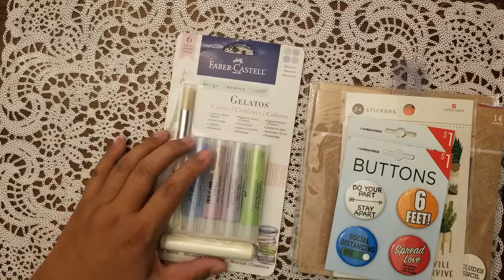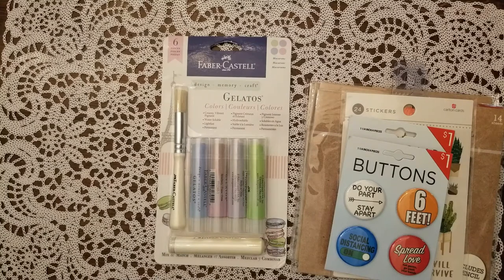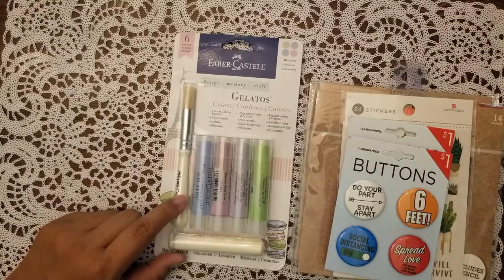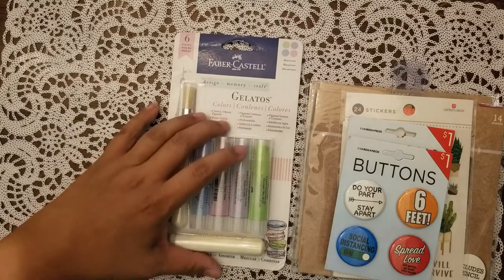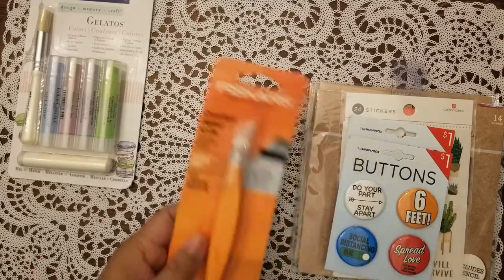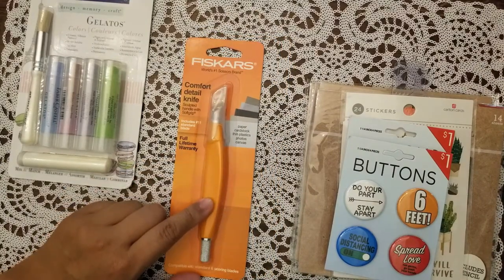From Ross, I got the last of the gelatos I was looking for — the set that is the macaron pastel colors. About six years ago I bought a big set of gelatos but I have no idea where I put them. I don't think I was able to get these colors before — the ones I have are all just regular, primary type colors.